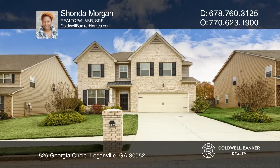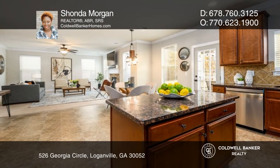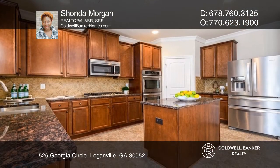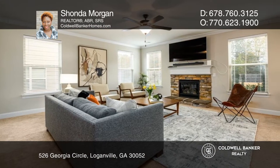Welcome to this spacious four-bedroom home. The main level features a huge open-concept layout, including a beautiful kitchen with granite counters and an island, a family room with a fireplace, and a dining room with a beautiful coffered ceiling.